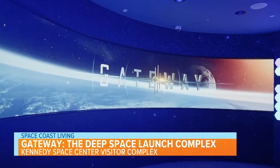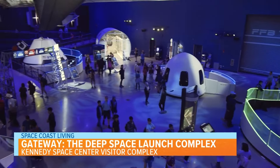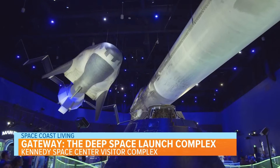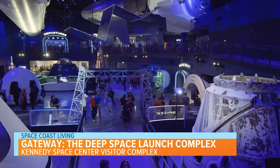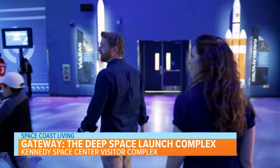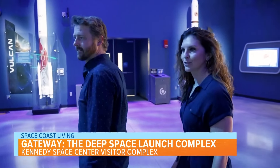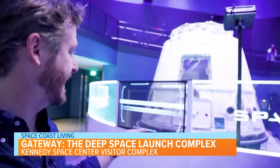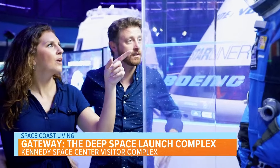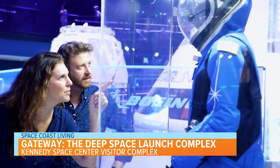Alright folks, let's explore the Gateway, the Deep Space Launch Complex. This complex explores the future of space travel while highlighting what's happening right now in the space program. See the spacecraft of today and the visionary designs paving the way for human space travel, and discover the current cutting-edge space exploration innovations from NASA and commercial partners. Here's a preview of what you can see inside.